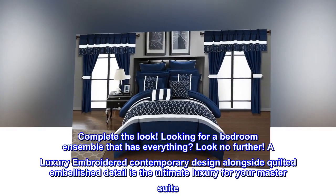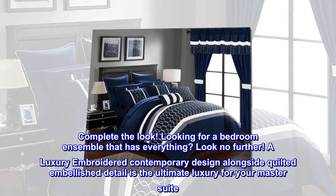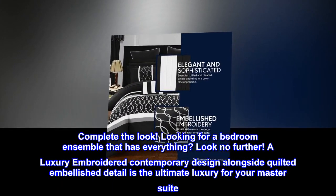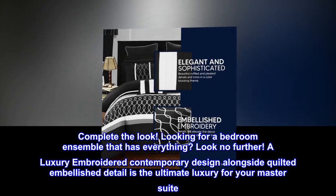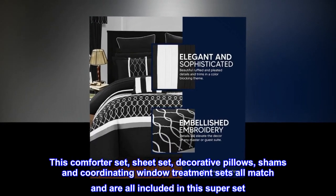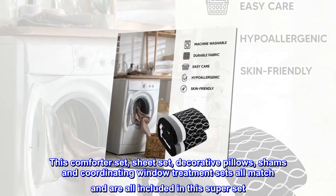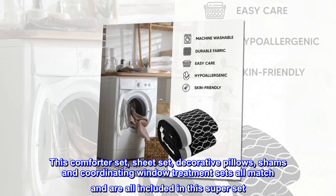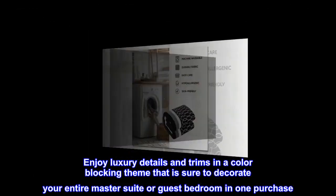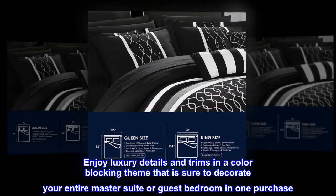Complete the look. Looking for a bedroom ensemble that has everything? Look no further. A luxury embroidered contemporary design alongside quilted embellished detail is the ultimate luxury for your master suite. This comforter set, sheet set, decorative pillows, shams and coordinating window treatment sets all match and are all included in this super set. Enjoy luxury details and trims in a color blocking theme that is sure to decorate your entire master suite or guest bedroom in one purchase.